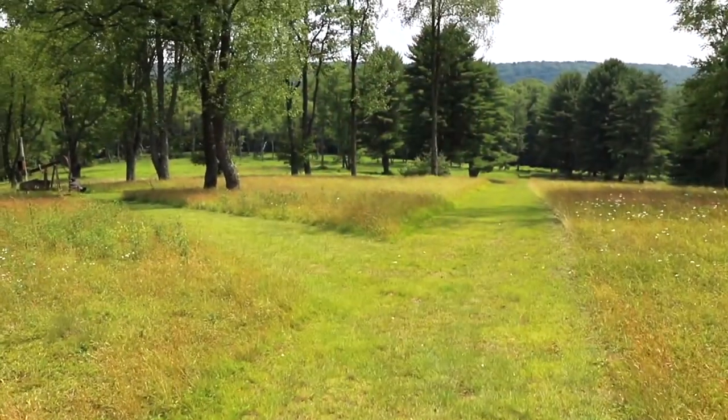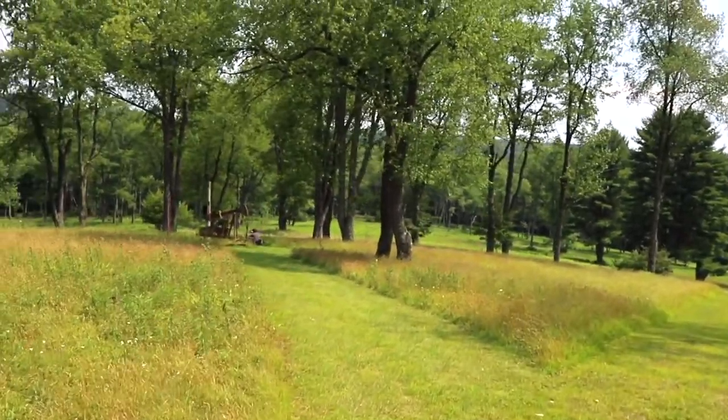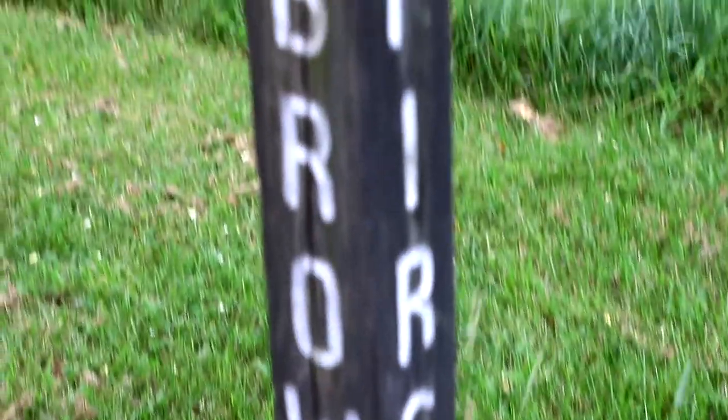Let me prepare you for what it looks like today. It is essentially a big field with trees. They have different signs telling you where the streets used to be, literally marking where the roads once were. There's no trace of anything left of the original town.